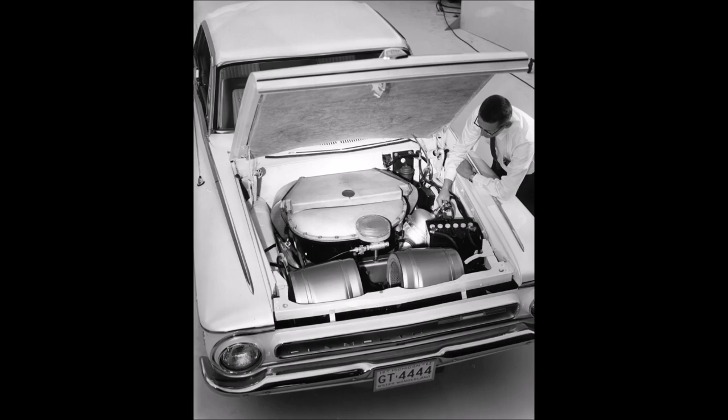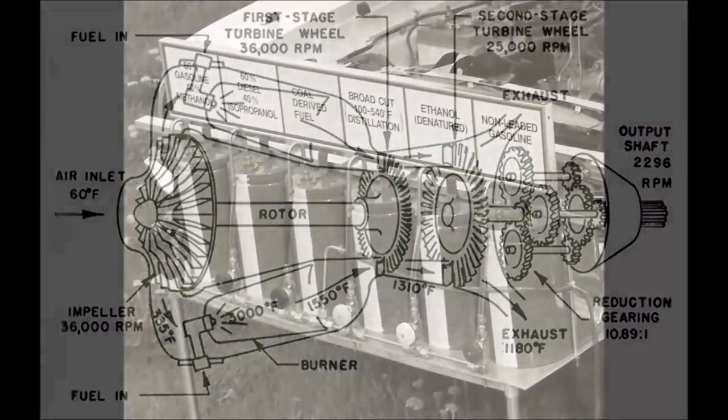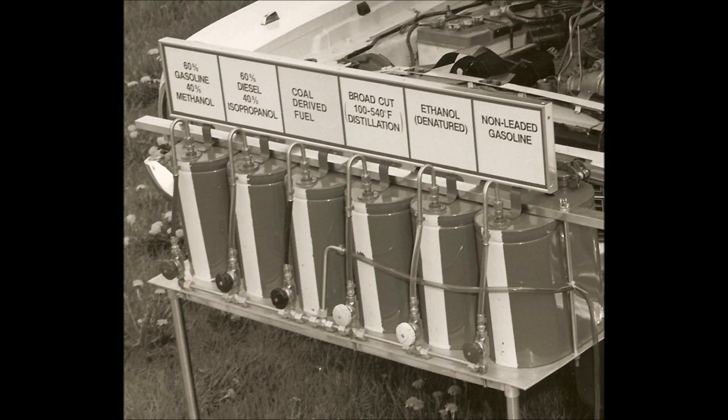In the early 1950s, the jet age was just dawning. The turbine engine promised advantages over the piston engine, which had been powering autos since the turn of the century. It had fewer moving parts, and many of those parts would spin rather than reciprocate, which meant a smoother-running engine that should last longer. And turbines could run on a wide range of fuels, not just gasoline.